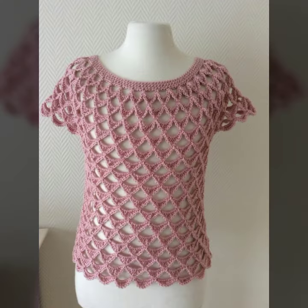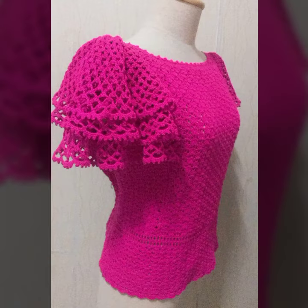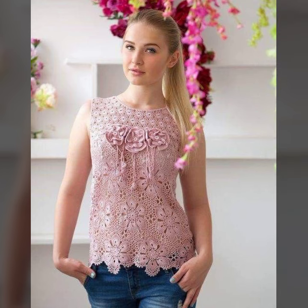If you know crochet work, you can also make these by yourself at home. If you don't know crochet work, you can buy them at a local shopping mart. If you want to buy online, please visit websites like AliExpress, Amazon, Ever.com, LightInTheBox, CareBus.com, and Super.com.